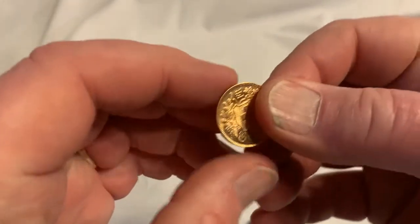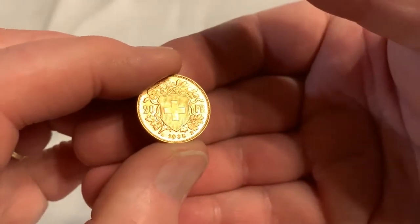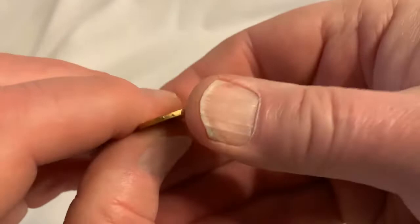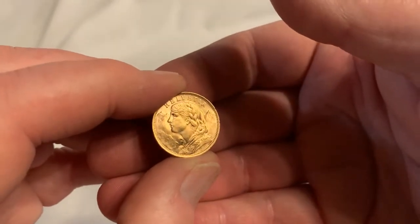So what did I get? Let's see — 1935. There she is, a Swiss miss Helvetia.